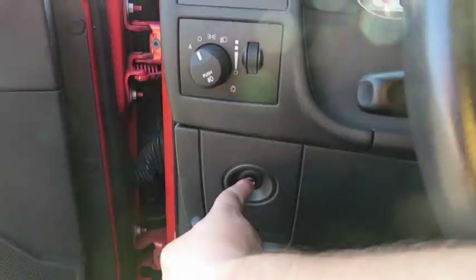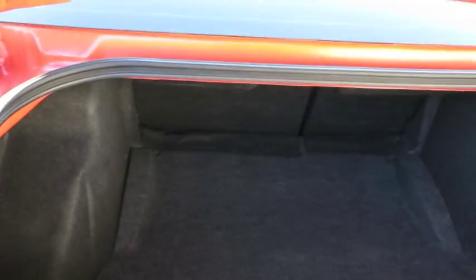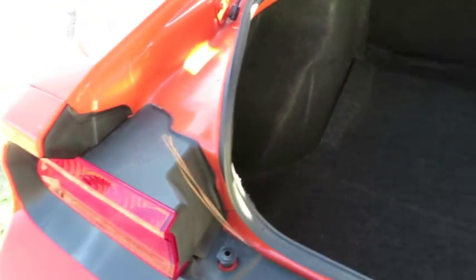Let's go ahead and pop the trunk and check out the rest of the vehicle. The Challenger, being a sports car, actually has a very usable trunk — a good amount of space, it's just a somewhat small opening.